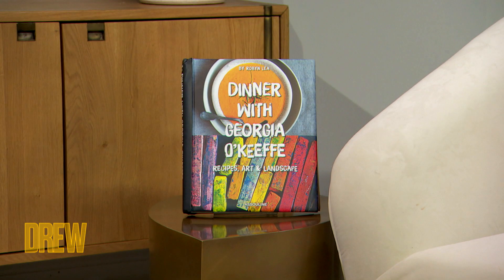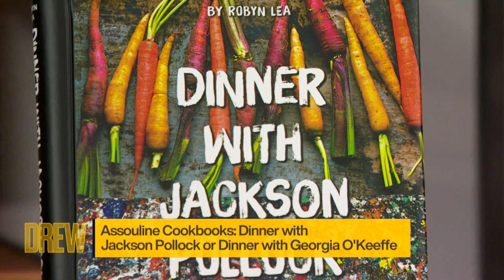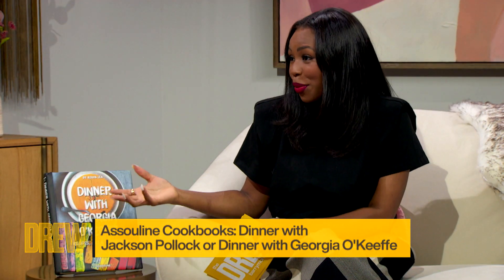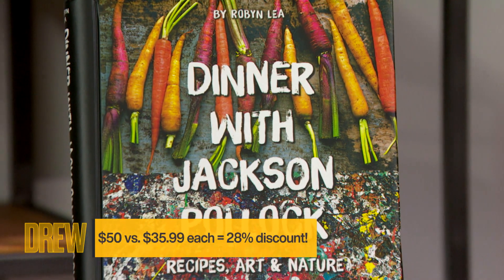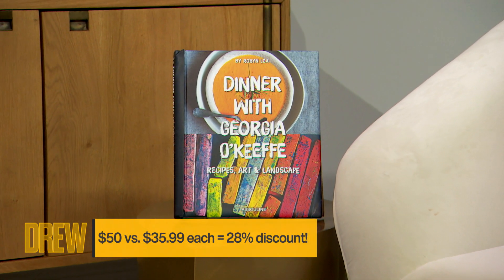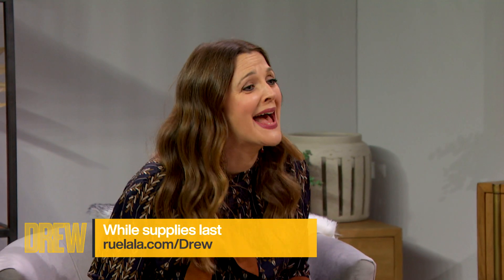So our next item — I have these gorgeous Asseline cookbooks. One is Dinner with Georgia O'Keeffe, and the one next to you is Dinner with Jackson Pollock. There are 50 great recipes in each book, and they both have artwork within the book as well. I'm so passionate about these two artists, and Asseline is one of the best book companies — they make art in themselves. The recipes are really well done and the storytelling is really good. These cookbooks go for as high as $50 each, but today we're getting them for $35.99 — that's a 28% discount. This is so worth that price.